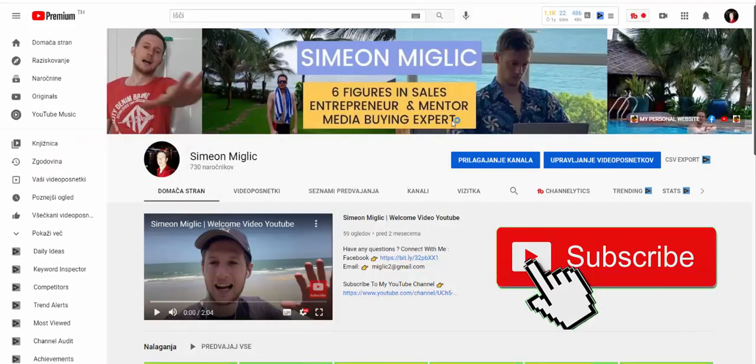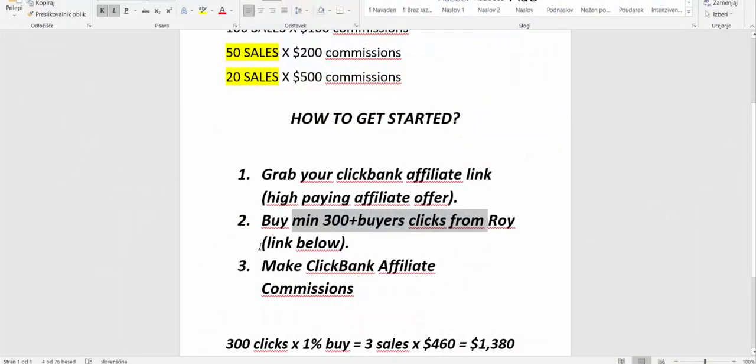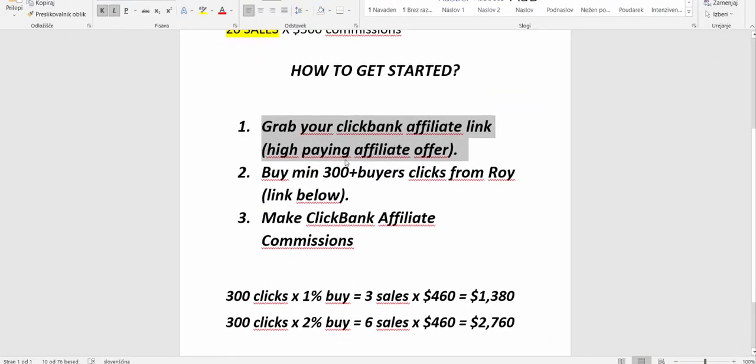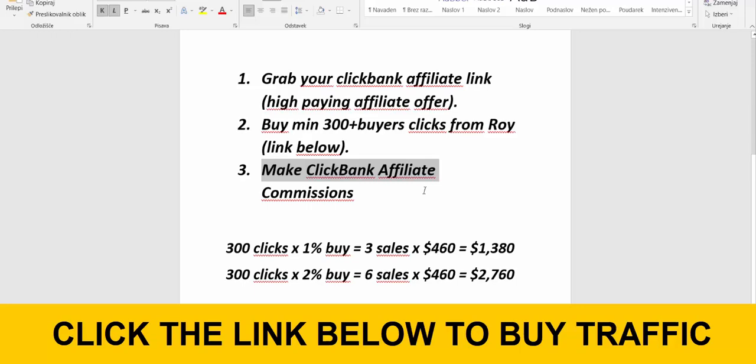If you're brand new to my YouTube channel, subscribe for more content and videos on how to make money with paid advertising. If you have any questions, feel free to contact me personally on Facebook or email — you'll find all the information under this video. Try out this method, it's really simple. Number one: grab your affiliate link from Clickbank for Super Affiliate System. Then go to the link below this video, buy a minimum of 300 buyers clicks from Roy, and you'll be making affiliate commissions.